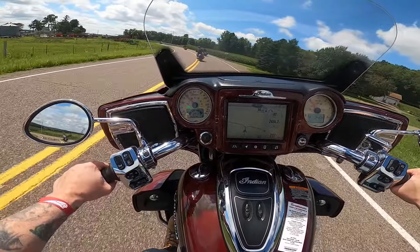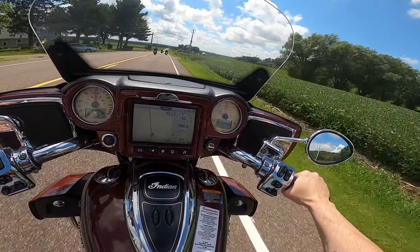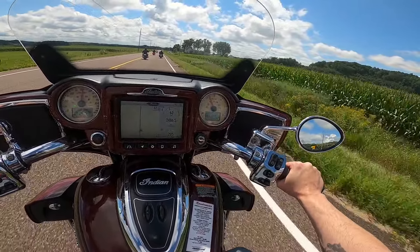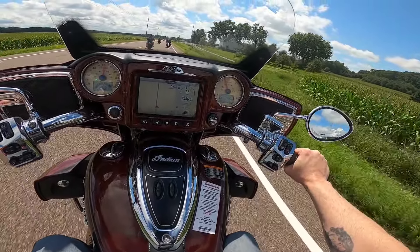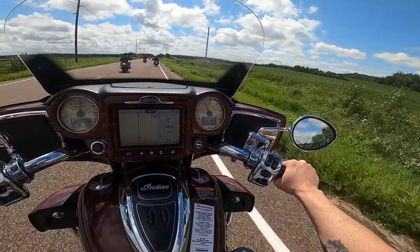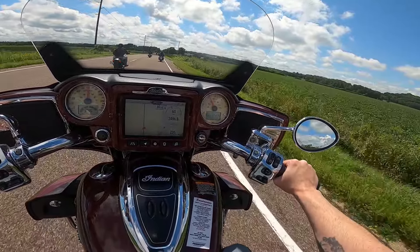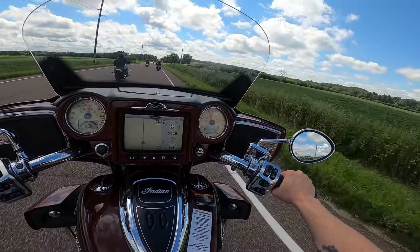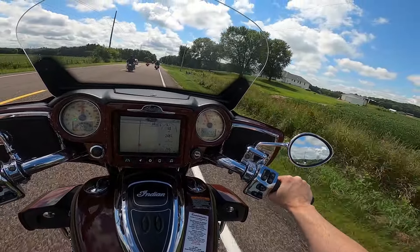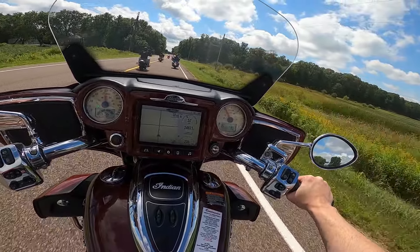It handles the corners extremely well and leans like a champ. The torque is incredible. While we're on torque — on the gas tank there's a sticker that gives you information about the bike. I do believe it said 119 foot-pounds of torque, though I could have misread that. When I went to the Indian website, they said this bike has 126 foot-pounds of torque. 126 versus 119 is only a difference of 7, but it is different — hence the correction. In either case, it's incredible torque.